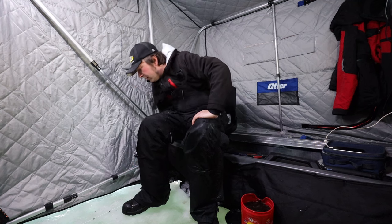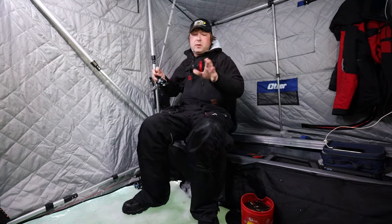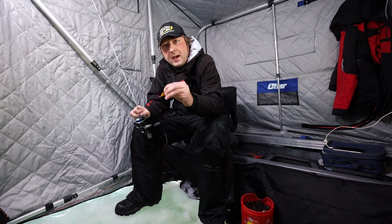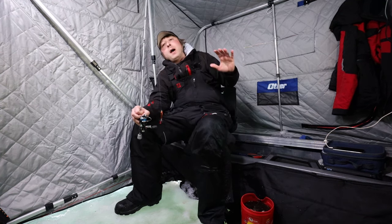The bait I'm using to intercept them with is a Lindy Flyer. The reason I'm using this Lindy Flyer is because it's got a lot of flash and it's got a really nice loud rattle inside it.